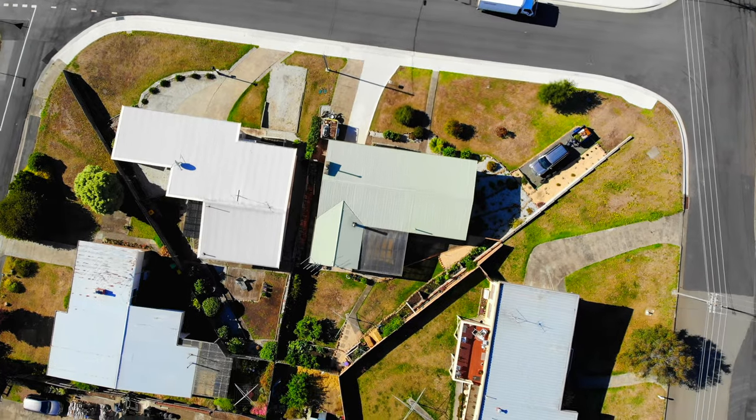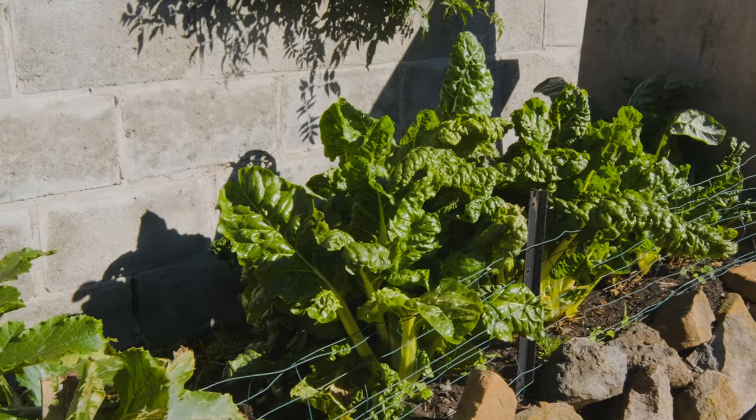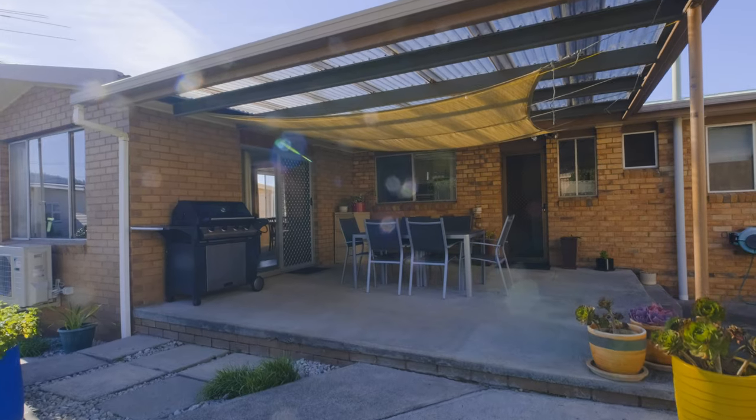All gardens around this home have been fully landscaped and beautifully looked after. There is a covered patio perfect for those family get-togethers.